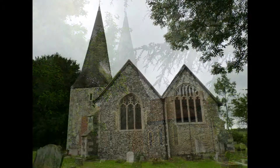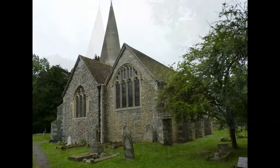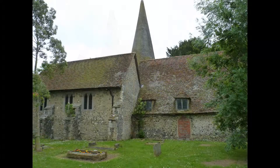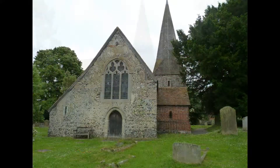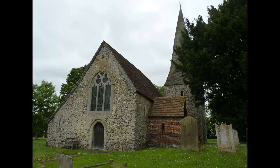The church was built in the 12th century and replaced an earlier wooden Saxon chapel. A tower with a spire was added in the 13th century, and a brick porch was added in 1523.